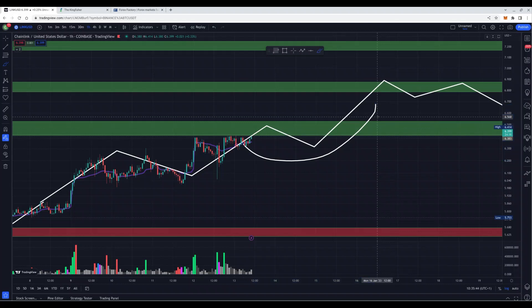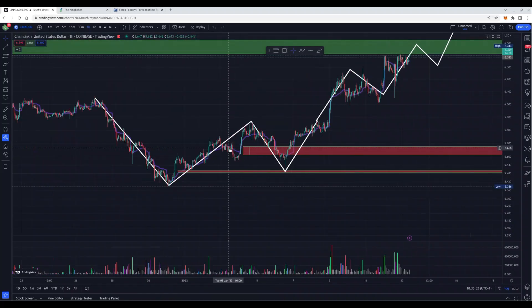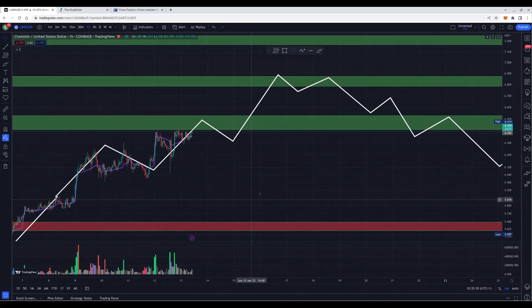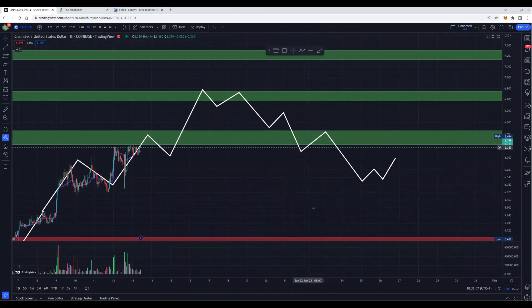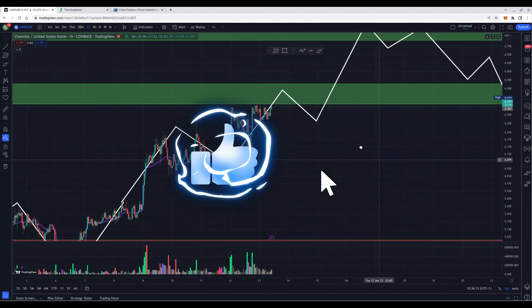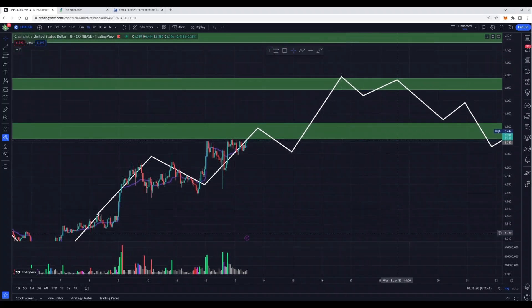And that is where you want to look at some shorts or take some profits on your longs. You guys that possibly listened to my analysis could have seen some nice profits right now. As you know, 6.9 dollars is a possible top-out zone before a reversal to the downside. And that is where we will continue this pattern and see what happens next. That's it for Chainlink and for this video. I hope you learned something today, and that you subscribe and like this video. Big Boss out.